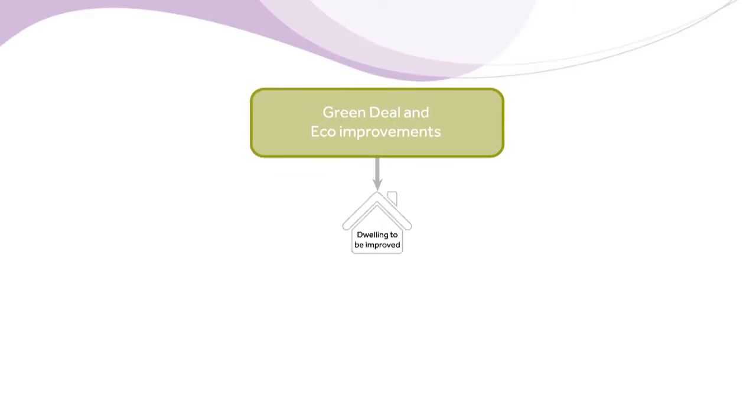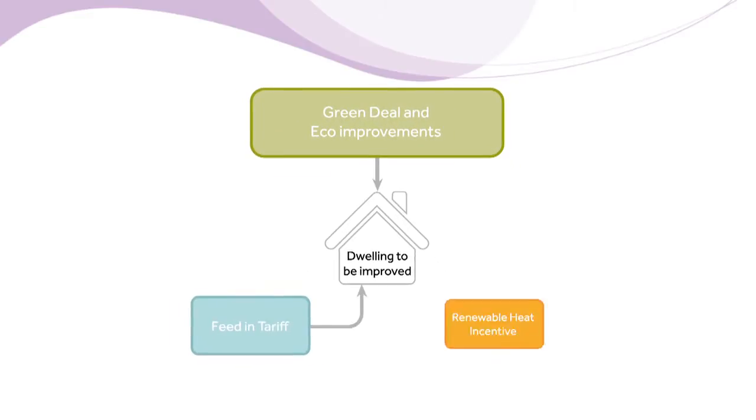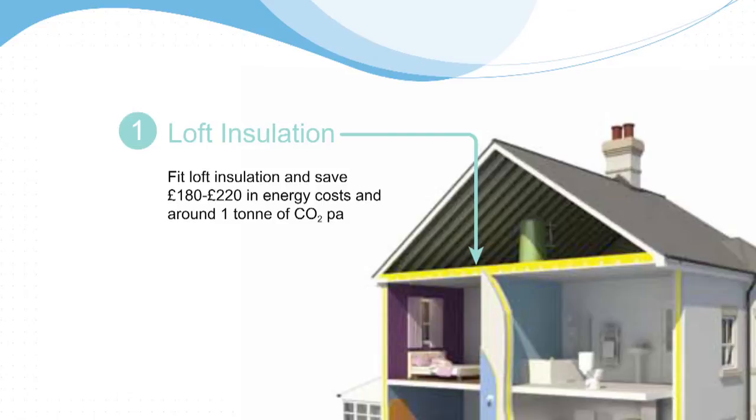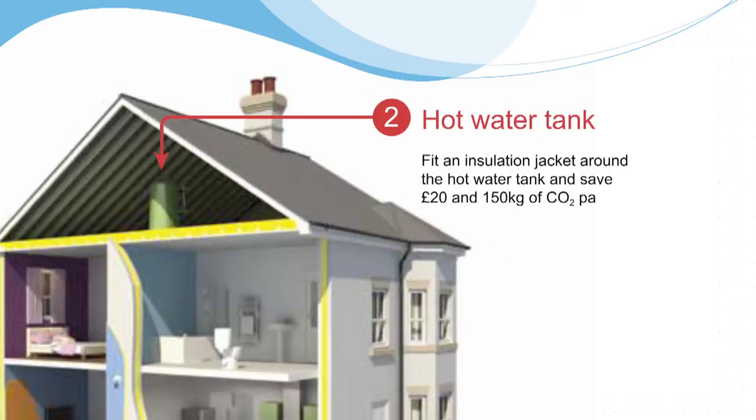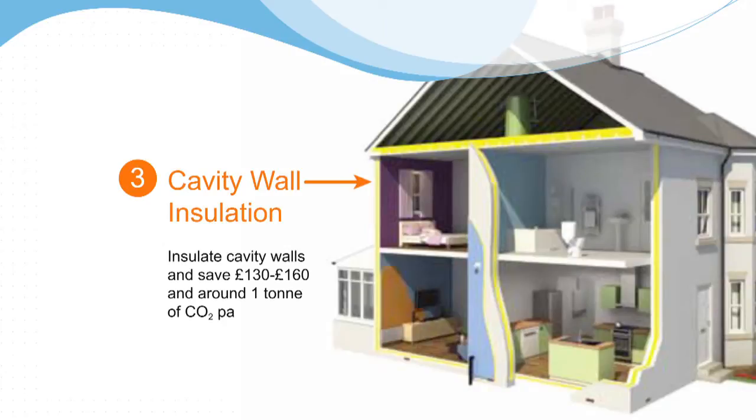It's a very good time for the retrofit market at the moment. There are a lot of drivers coming into play. We're seeing the arrival of Green Deal and the energy company obligation, which will have a big impact on how householders decide to use energy at home. We're also seeing a time of challenges in the housing market, which mean that more people are choosing to stay put and renovate or refurbish their homes rather than move house. And with energy bills continuing to rise year on year, people are much more aware of the things that they can do to manage their energy costs at home.